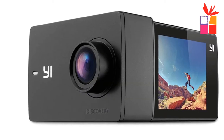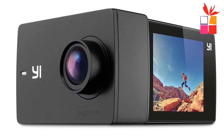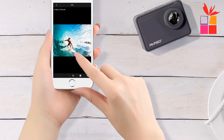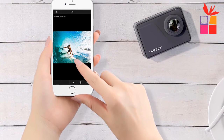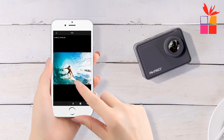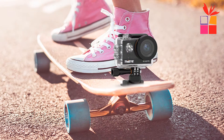Hey guys! In this video, we are going to be checking out the top 5 best action cameras under $100 on AliExpress. I made this list based on my personal opinion and research, and I have a list of them based on their quality, durability, price, and more.